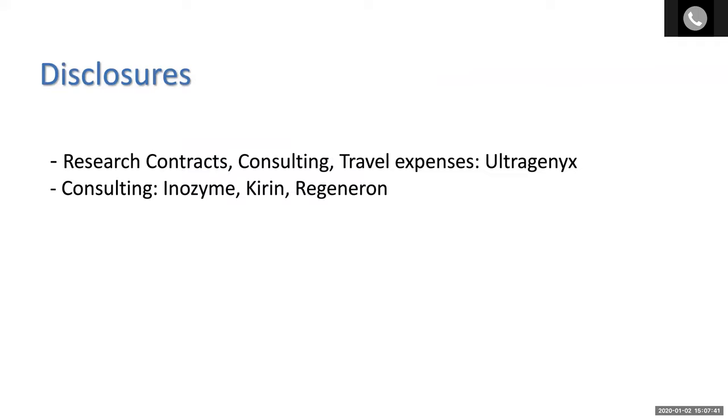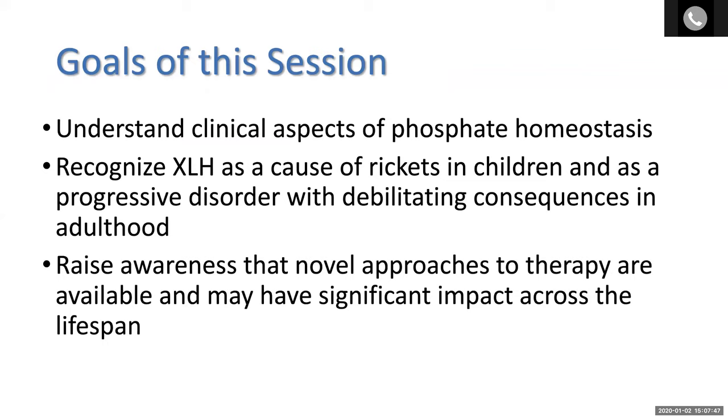Some disclosures, as indicated here. I will try to cover the very basic clinical aspects of phosphate homeostasis, hopefully point out some clinical features of XLH as a cause of rickets in children,